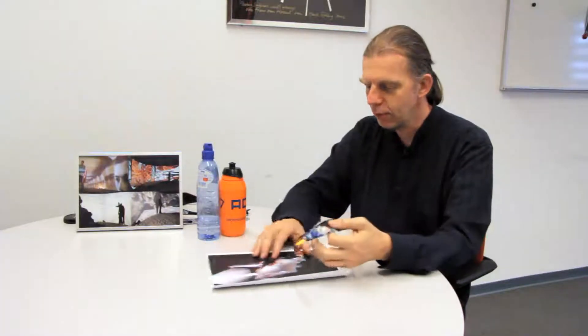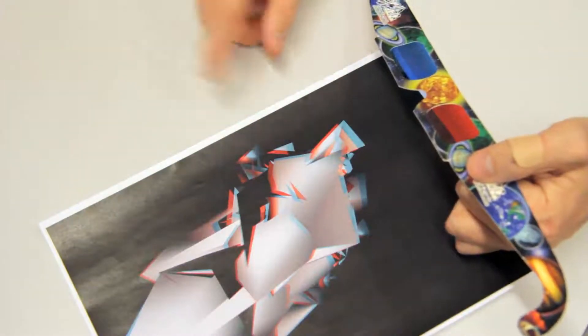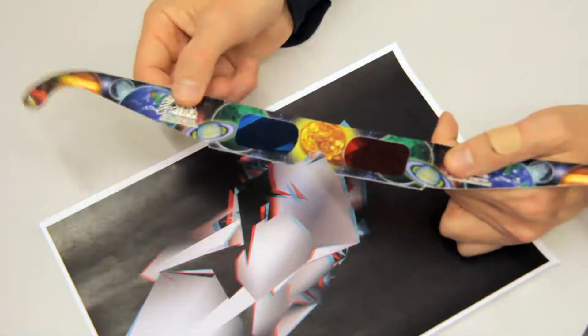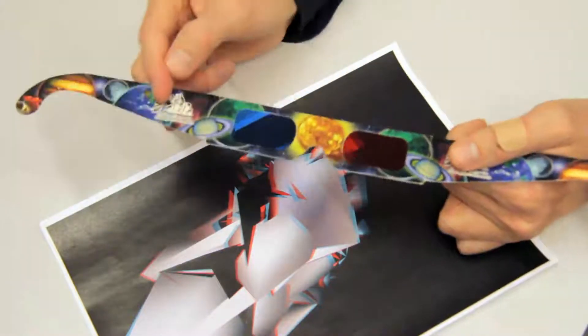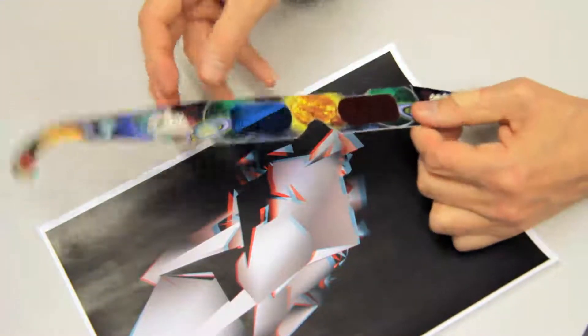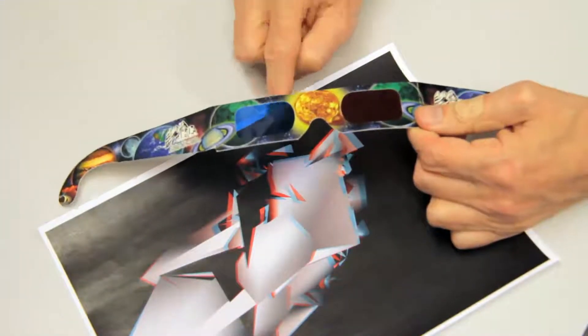If you have a paper roll, you can use blue-red (anaglyph) glasses to separate the two images. Here you have a stereo plate with two colors. The blue lens of the glasses blocks the blue image, making it appear black so you don't see it anymore. And of course the same applies for the red one. In this way, each eye sees only its own image, and so we see it again in 3D.